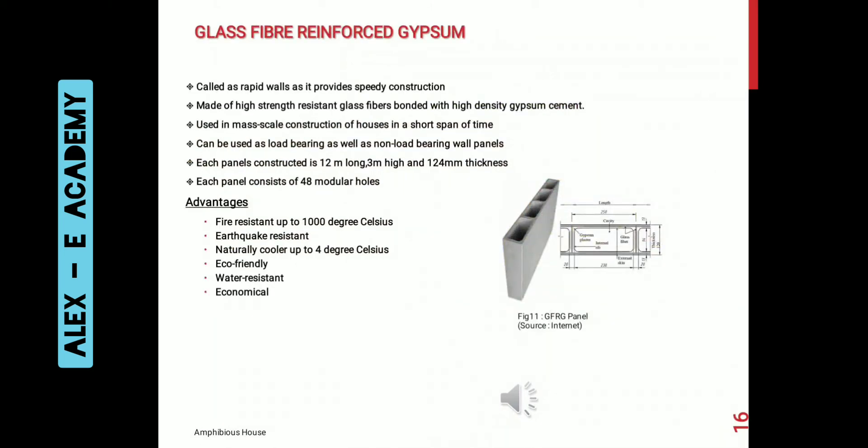Glass fiber reinforced gypsum panels are commonly called rapid walls as they provide speedy construction. They are made of high-strength resistant glass fibers rounded with high-density gypsum cement, and are used in mass-scale construction of houses in a short span of time. They can be used as load-bearing as well as non-load-bearing panels. Each panel is 12 meters long, 3 meters high and 124 mm thick. Main advantages include fire resistance up to 1000 degrees Celsius, earthquake resistance, natural re-cooling up to 4 degrees Celsius, eco-friendliness, water resistance, and economy at mass scale.